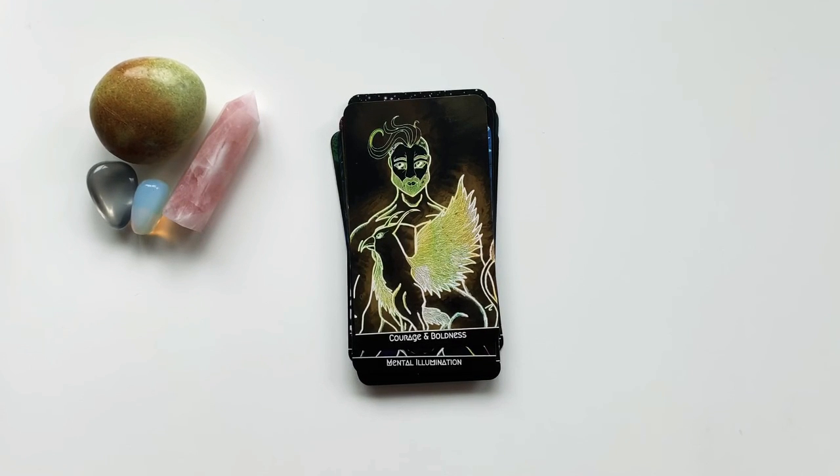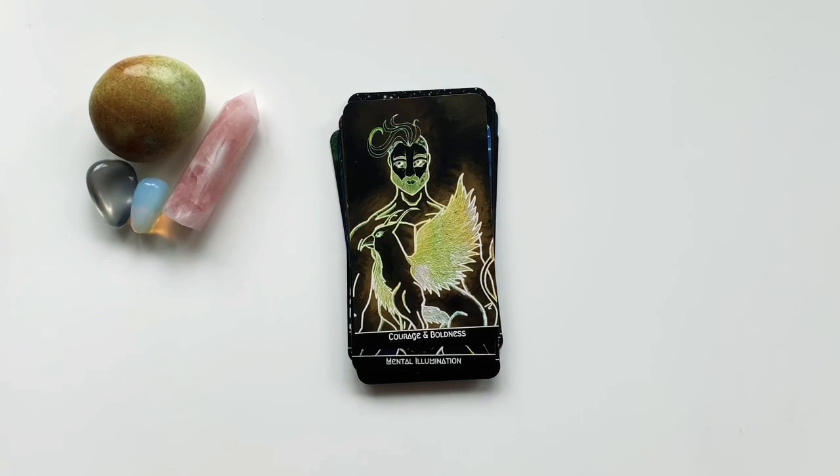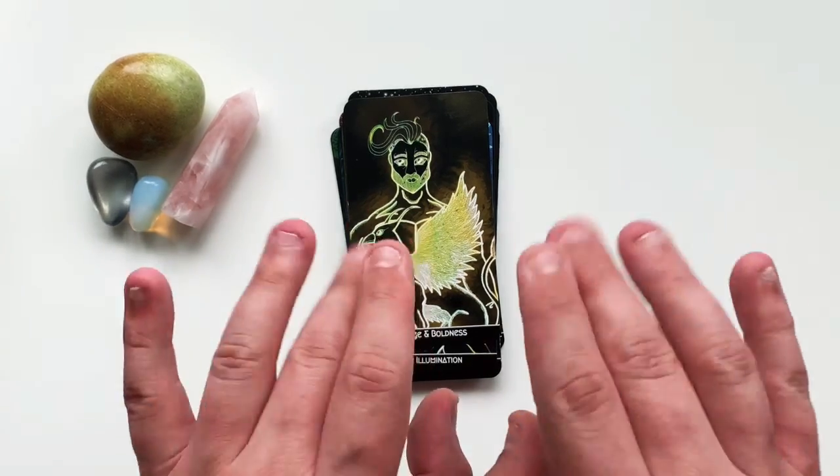This deck will be available soon through my Make Plain Cards website. If you go to my Instagram, you can click on the link in the bio — it's not up for sale yet but it will be soon. Thank you for watching and goodbye!